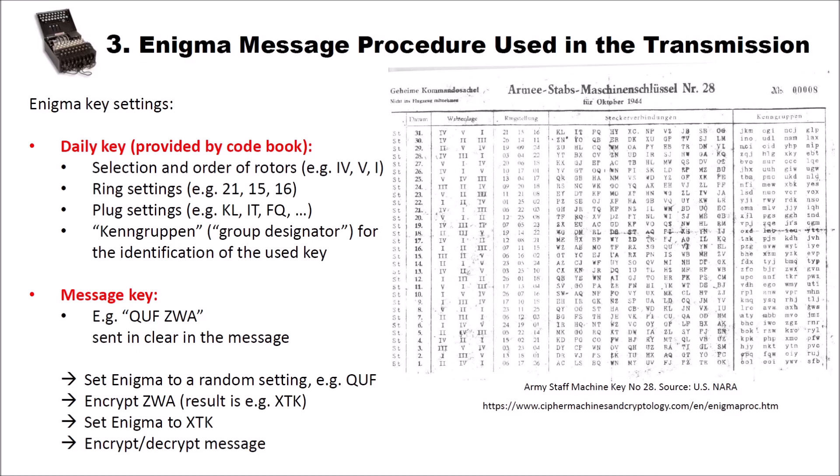As you probably also know, the Enigma has plugs — two plugs can be connected to two letters, for instance K and L, meaning K is replaced by L and L is replaced by K. We have 10 different plug settings, for instance KL, IT, FQ — you can see here KL, IT, PQ, HY, XC, NP, VZ, JB, SB, OG, and so on.